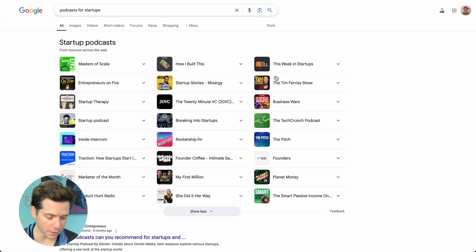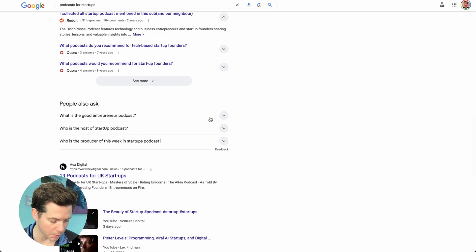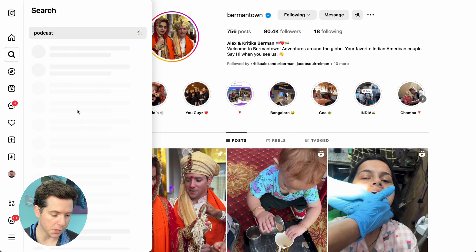Let's say I wanna pitch podcast hosts. I could try searching Google, but I only get about 15 listings and a bunch of blog posts. I could try an Instagram search, but that doesn't give a lot of good results. And you're gonna scrape Instagram bios for the word podcast — seriously?